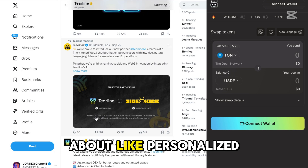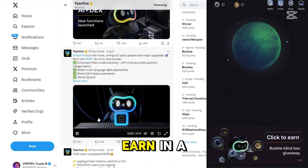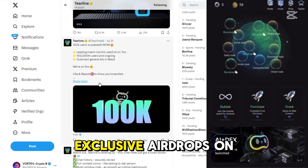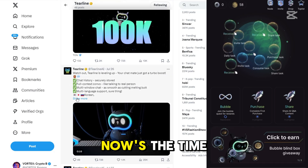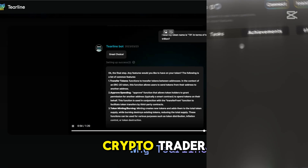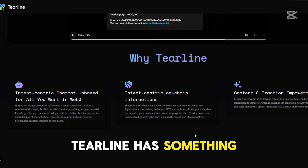We're talking about personalized trading insights, token recommendations, and opportunities to earn in a way that's fun and engaging. And with those upcoming tokens and exclusive airdrops on the horizon, now's the time to get involved. Whether you're a die-hard crypto trader or just someone looking to level up your Web3 knowledge, Tierline has something for everyone.